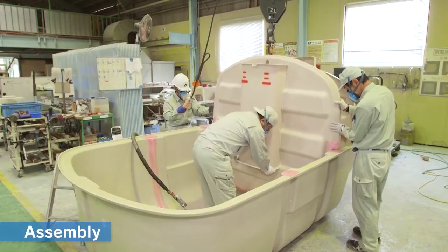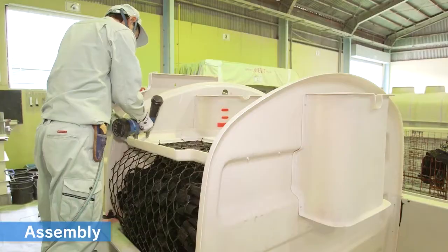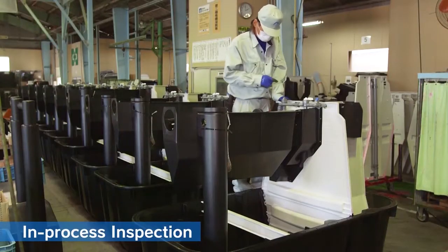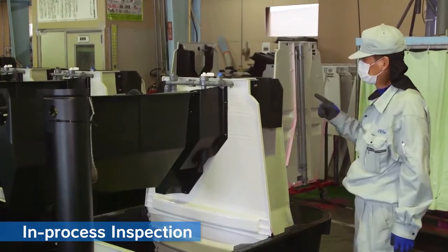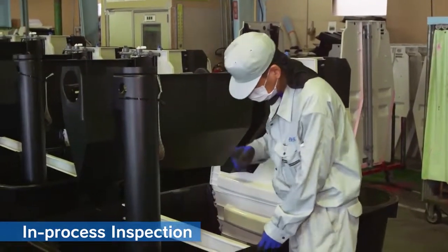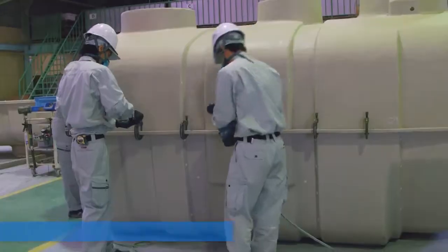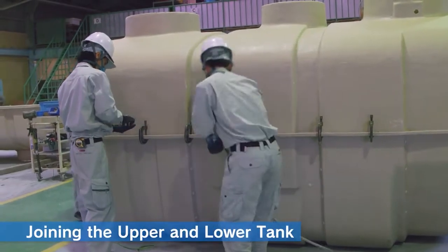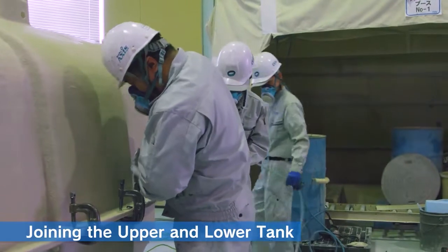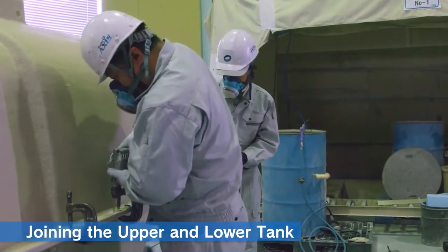Assembly: partitions and parts are attached to the lower tank. In-process inspection: during the process, each step is inspected to make sure that there are no errors in installation or assembly. Joining the upper and lower tank: the lower tank with partitions and parts installed is covered by the upper tank and joined together.